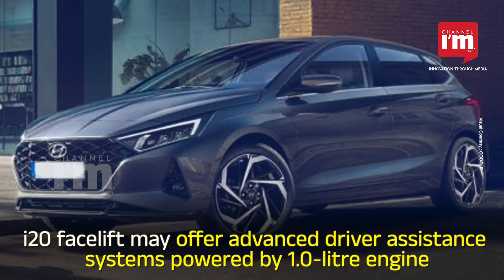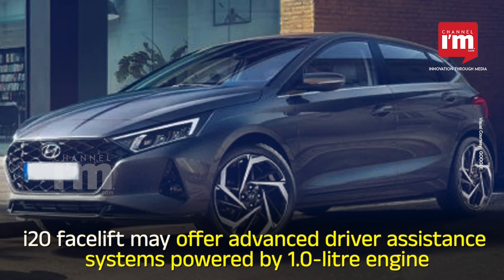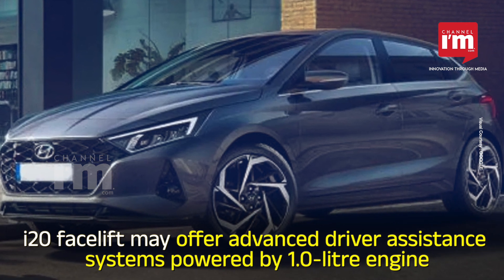The i20 facelift may offer advanced driver assistance systems and be powered by a new 1.0 litre petrol engine.